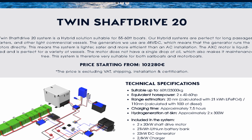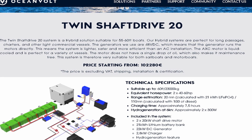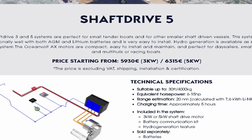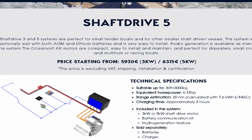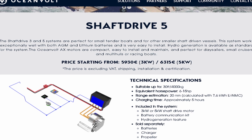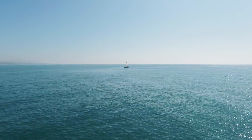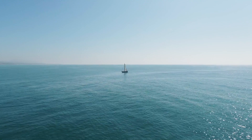Now, if I look at the least expensive plug-and-play option over on OceanVolt, we are looking at a fairly expensive system — the shaft drive five, and prices start from around 6,000 euro. But this doesn't include the batteries, the charger, or the propeller. And we all know batteries are incredibly expensive. This is only a 6 to 15 horsepower equivalent motor. We all know that the average cruising sailboat is 35 feet — sailboat cruisers generally roll around on 35 to 42 footers. And a 6 to 15 horsepower motor cannot power a 35 to 42 foot sailboat. It's not enough juice.